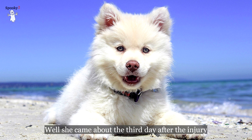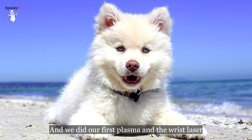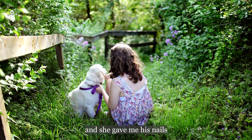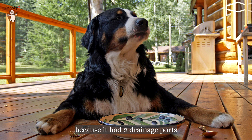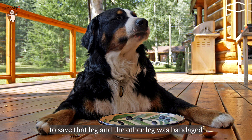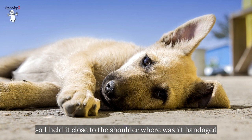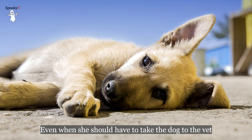She came about the third day after the injury, and we did our first session using the plasma and the wrist laser — both together. She gave me his nails and I started running programs on him immediately, moving it up and down his leg. The first time I was mostly on the back leg because it had two drainage ports and the swelling was so severe — we knew we needed to get the swelling down to save that leg.